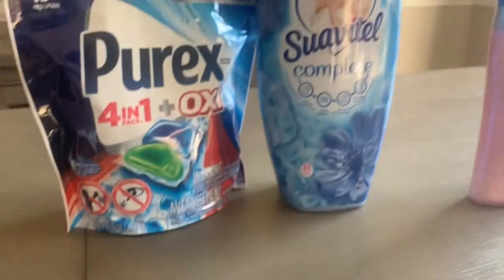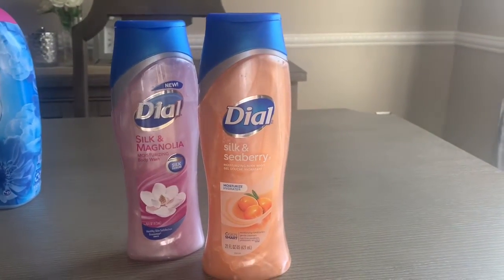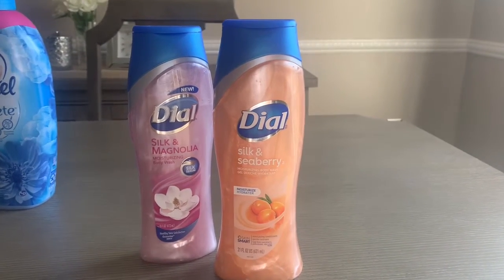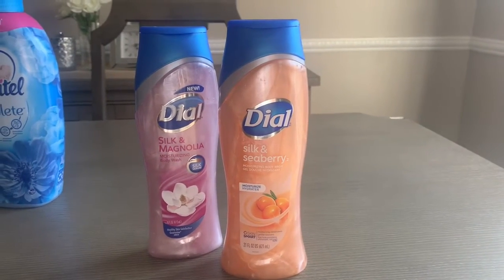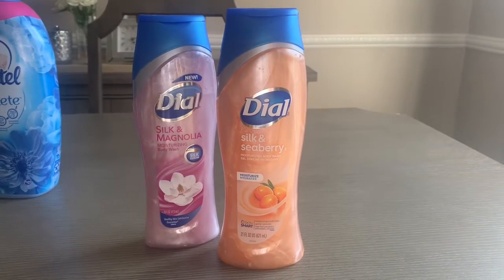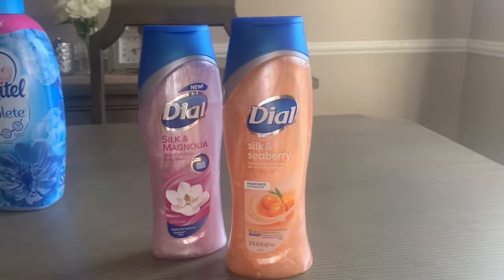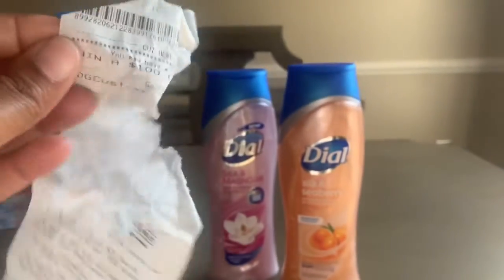Next was the Dial body wash — they are four dollars each. This is the only deal that required a paper coupon. We have a two dollar instant savings when you spend eight dollars or more, which brought my total down to six dollars. I then used a buy one get one free Dial manufacturer coupon, which brought my total down to two dollars — yes, one dollar Dial body wash! You cannot beat that.